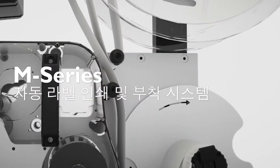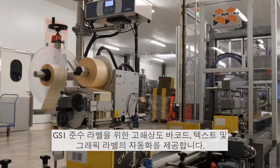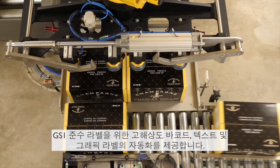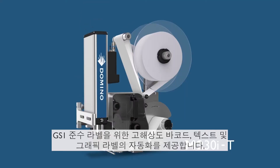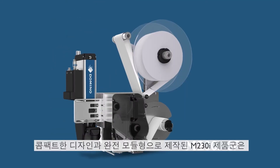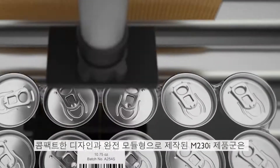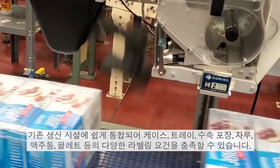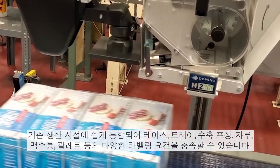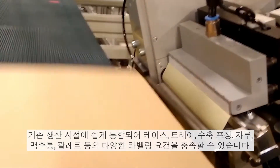M230i print and apply labelling systems – offering high-resolution label automation for barcodes, text and graphics for GS1 compliant labels. With compact designs and a fully modular system, our M230i range can be easily integrated into existing production facilities, meeting diverse labelling needs, including cases and trays.